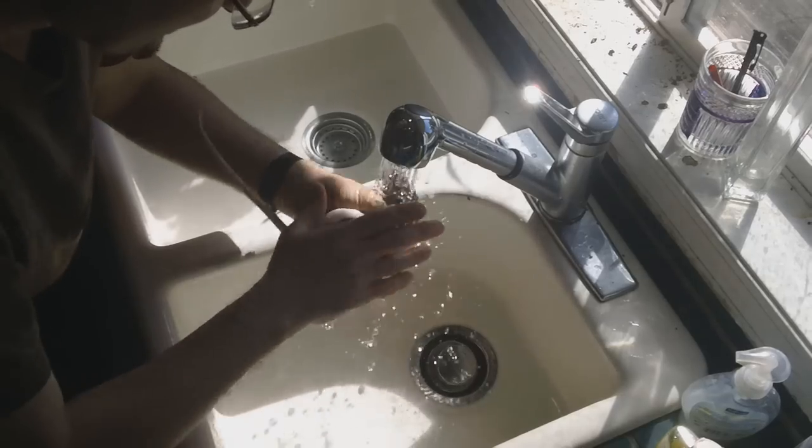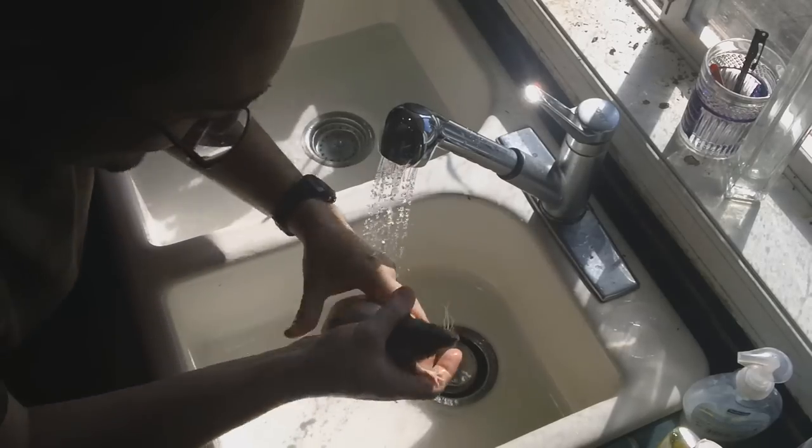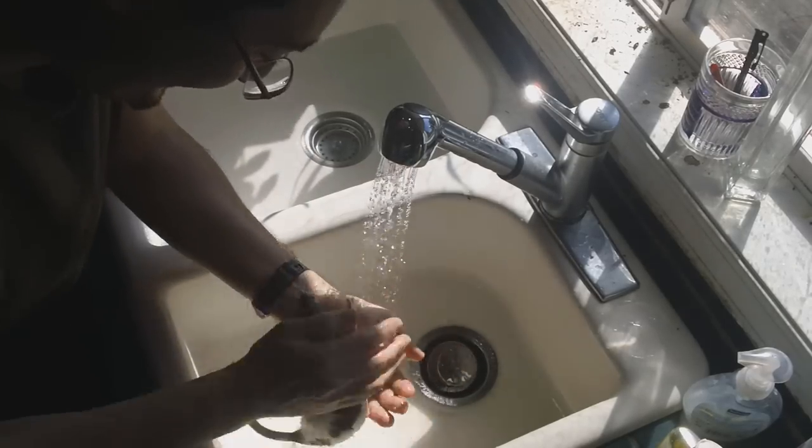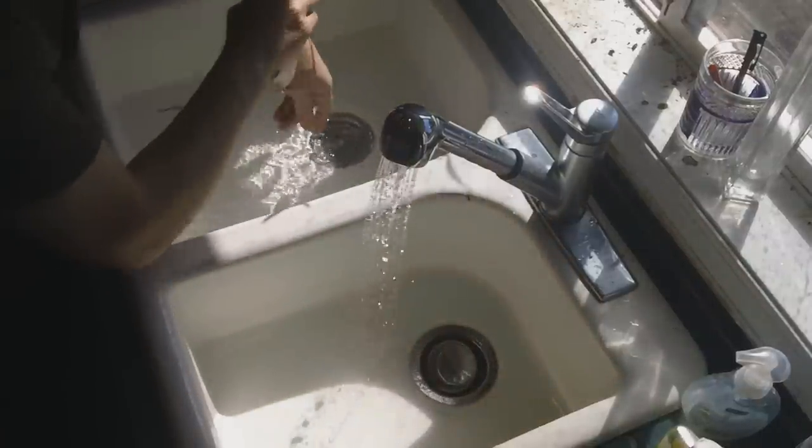We're going to rinse you off. When they talk about looking like a wet rat, that's what a wet rat looks like. Shake off the wet rat.